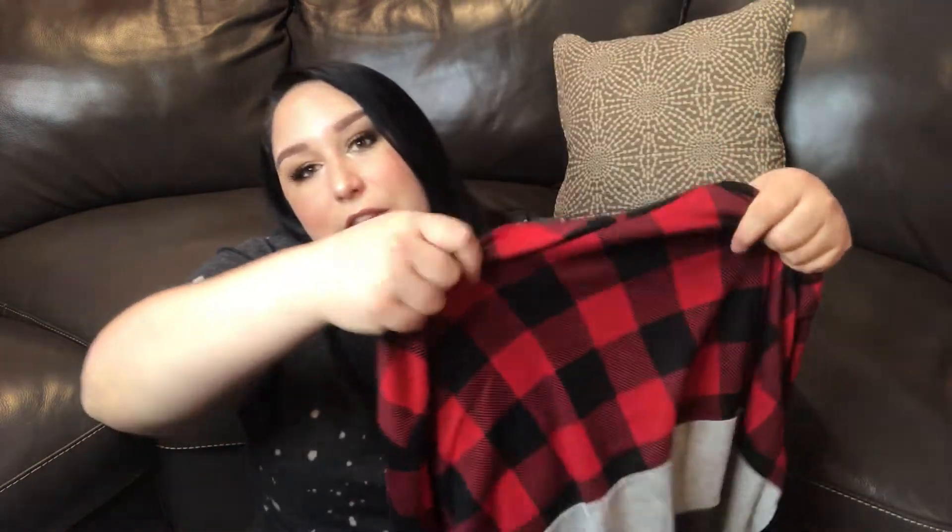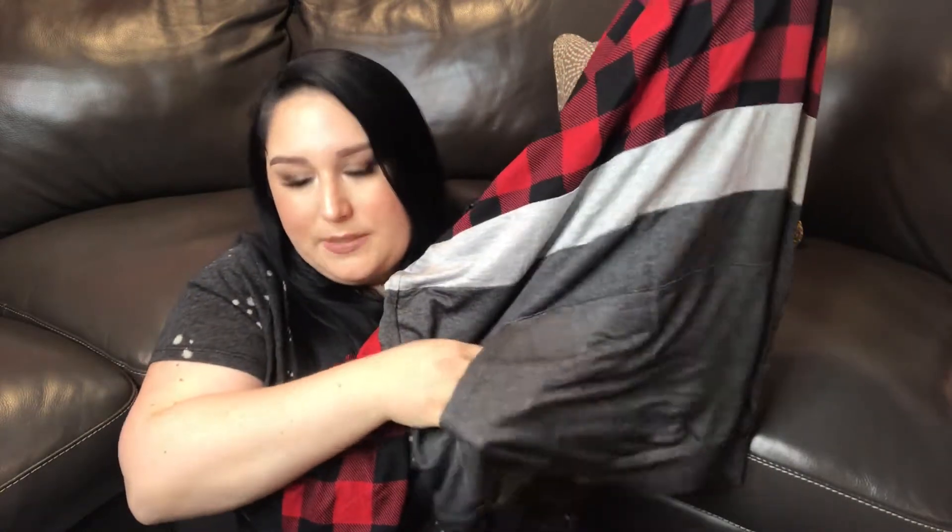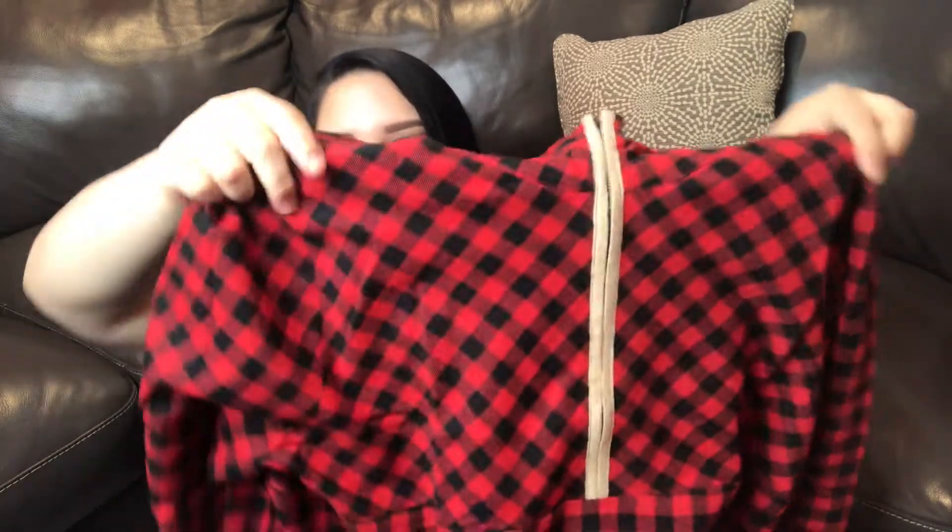The first thing I got is this incredibly lightweight pullover. It has a hood and it also has a pocket in the front. I got this in a size 3X. According to their size chart, this is called the Power of Plaid Pullover in red black, and I paid forty-seven dollars for this item.